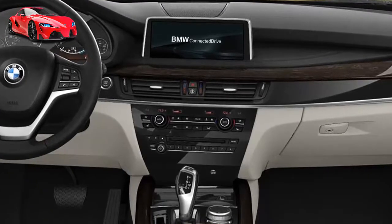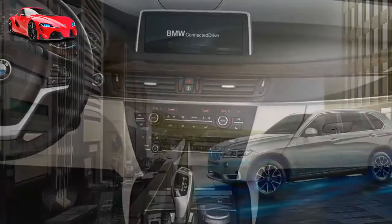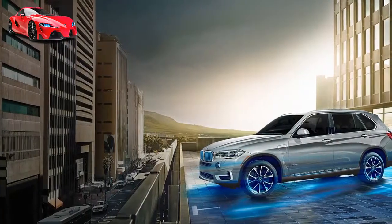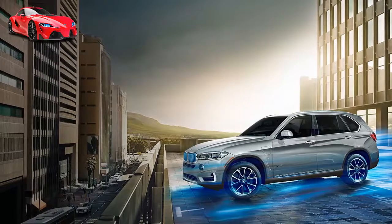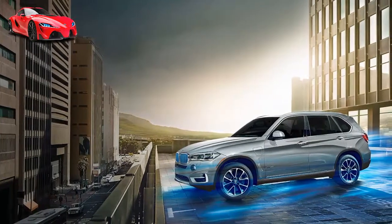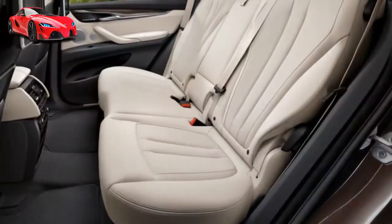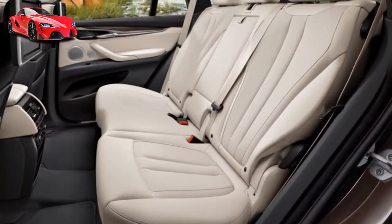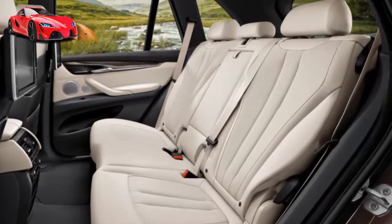Eyes like a hawk. Part of the ConnectedDrive package, surround view gives you a clear line of sight at all times. Side and top view cameras give you a bird's eye perspective of the area behind and on either side of your vehicle via the all-new 10.2-inch iDrive touch screen, and parking assistant makes maneuvering in tight spaces a breeze.